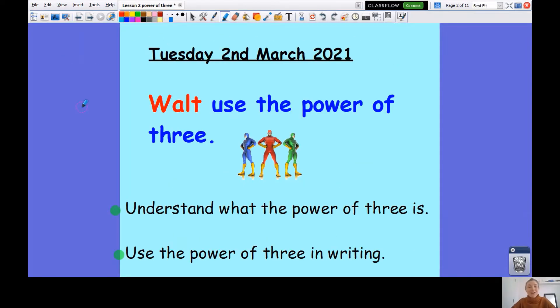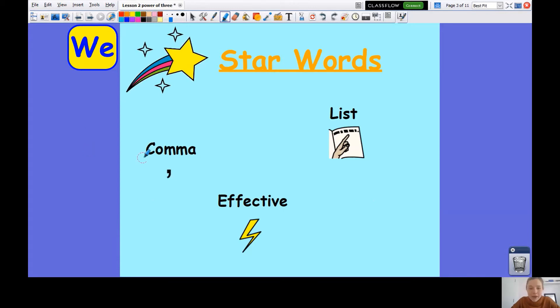So today is Tuesday and we are learning to use the power of three. We're going to understand what the power of three is and then we're going to use the power of three in writing. We have looked at this before, so you might well remember.